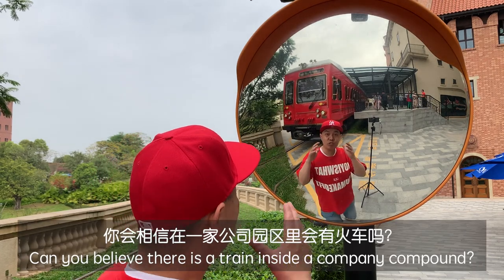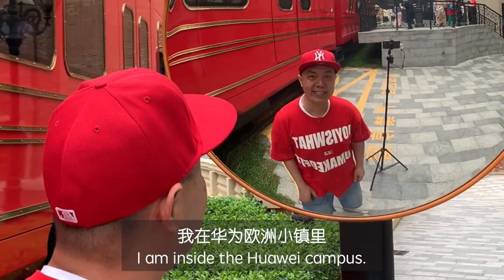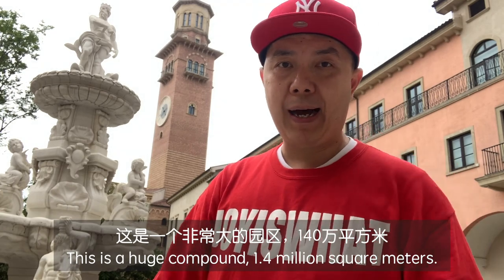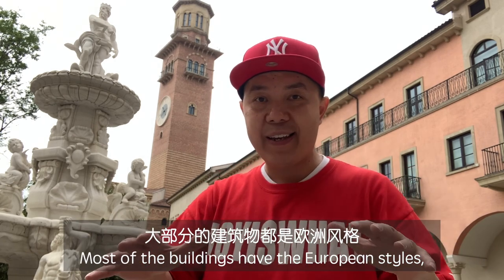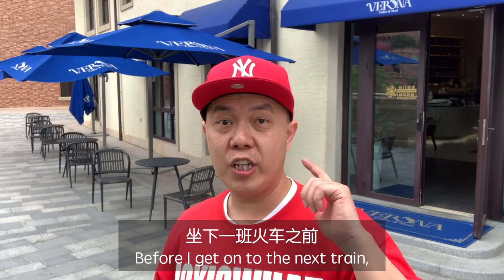Can you believe there's a tree inside a company compound? I'm inside the Huawei campus. This is a huge compound — 1.4 million square meters, like half the size of Central Park in New York. Most of the buildings have European styles, like the ones around here, before I get on to the next train.